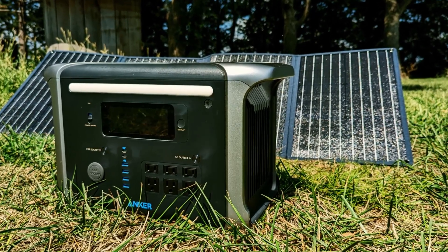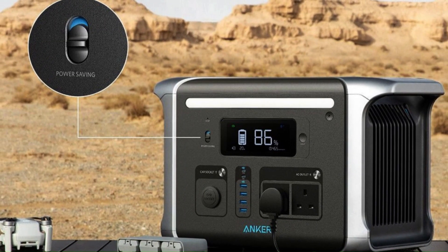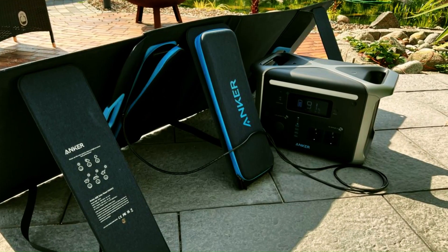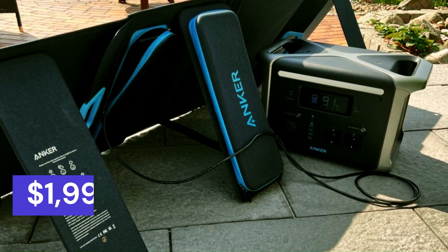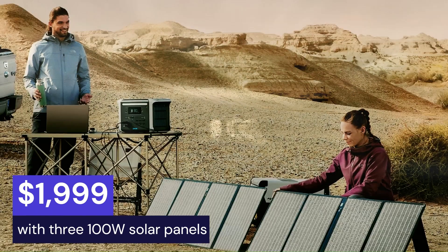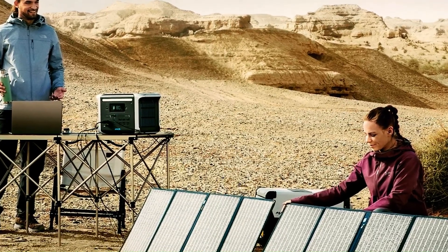The Anker 757 Powerhouse is a great choice for anyone who wants a reliable and versatile solar generator that won't break the bank. You can get the Anker 757 Powerhouse on Amazon for $1,999 with three 100W solar panels included. That's a great deal for such a powerful solar generator.